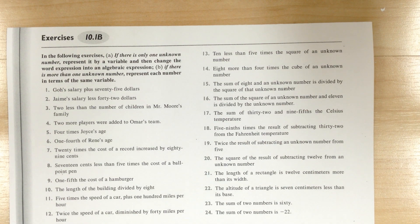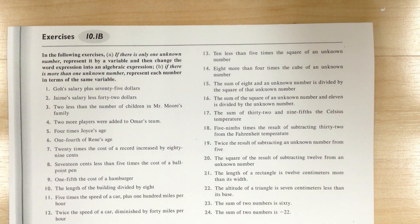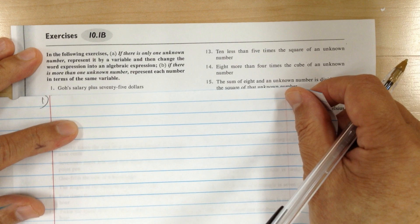Let's go to page 281. Again, so this is for translation. When you translate, you want to write down exactly what it says.